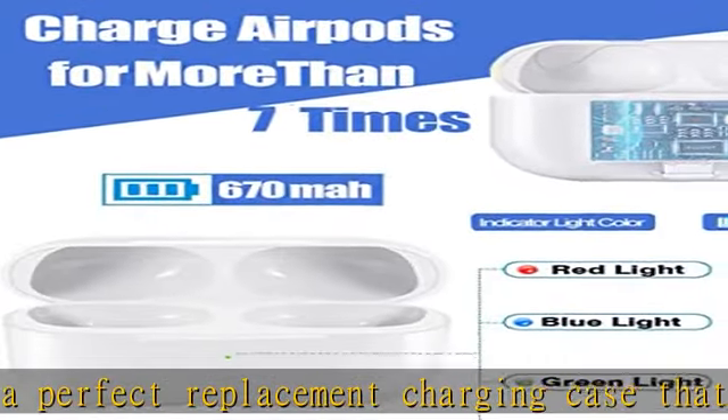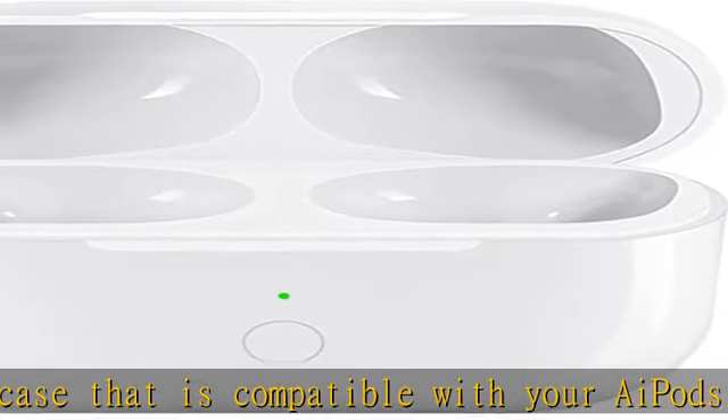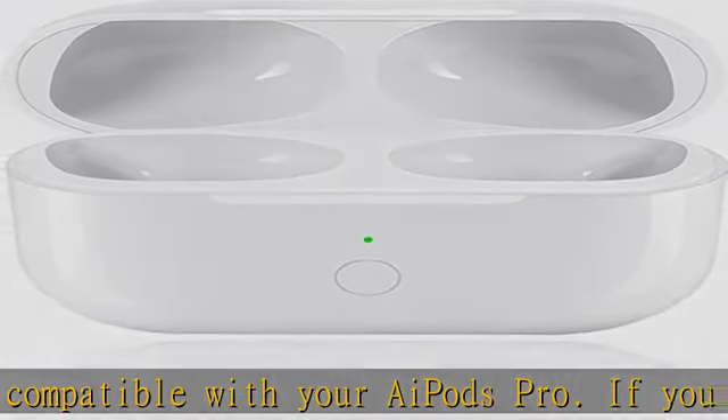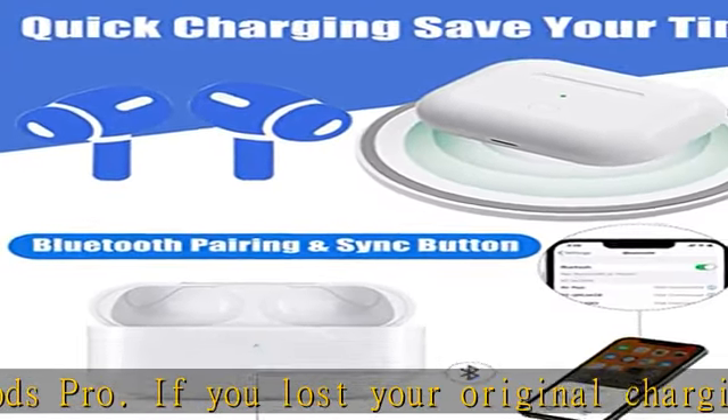Bluetooth pairing sync button: This updated AirPods charging case is equipped with a Bluetooth pairing button. It can not only charge the AirPods but also pair your AirPods with your iPhone.